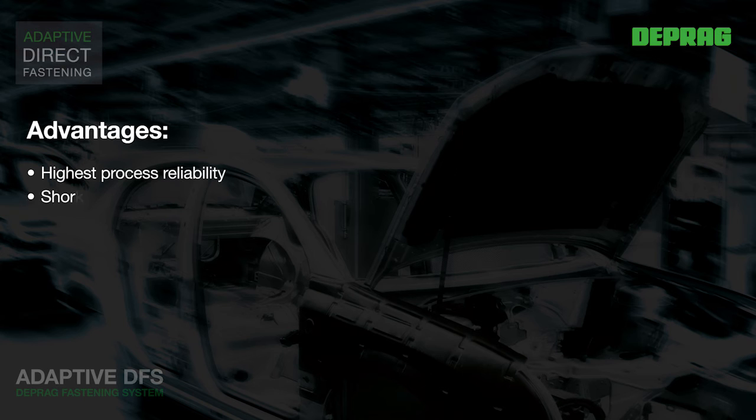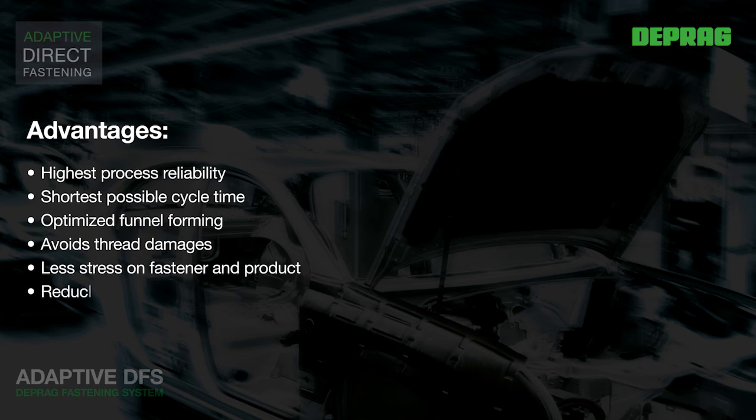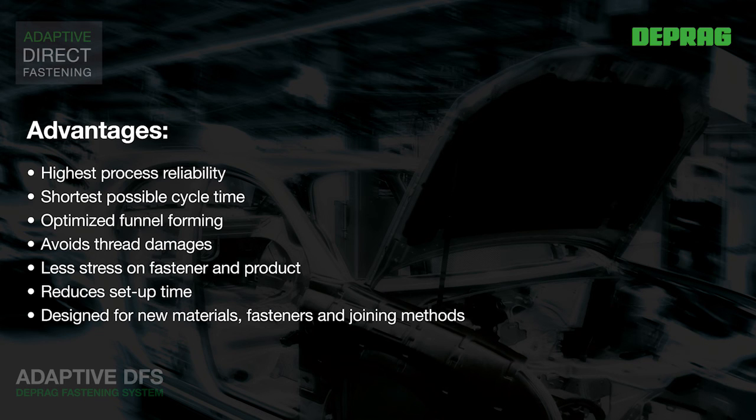The major advantages of the Adaptive DFS are: highest processing reliability, shortest possible cycle times, optimal thread forming, elimination of thread damage, low stress on fastener and part, and minimal setup time. The optimal device for new materials, new fasteners and new fastening technologies. With these qualities, the Adaptive DFS is a total innovation in car body assembly, increasing process reliability of flow form assembly to a level previously unknown.